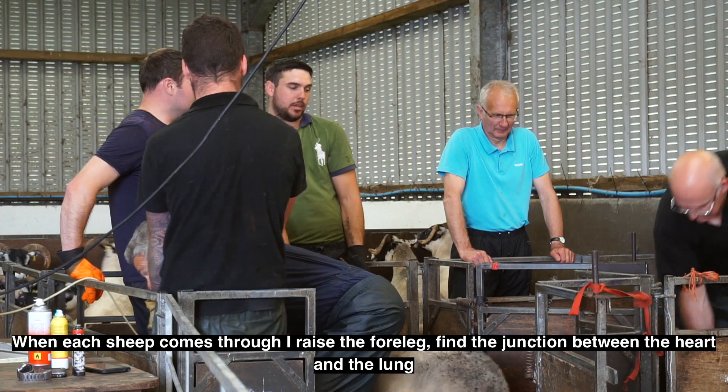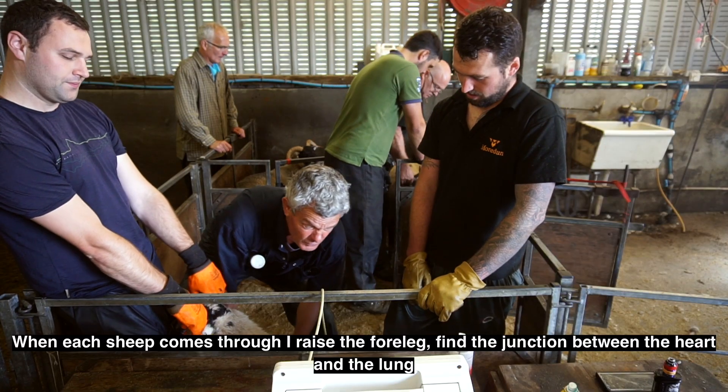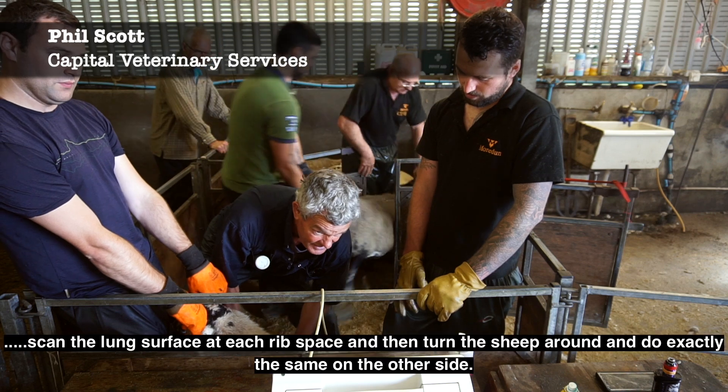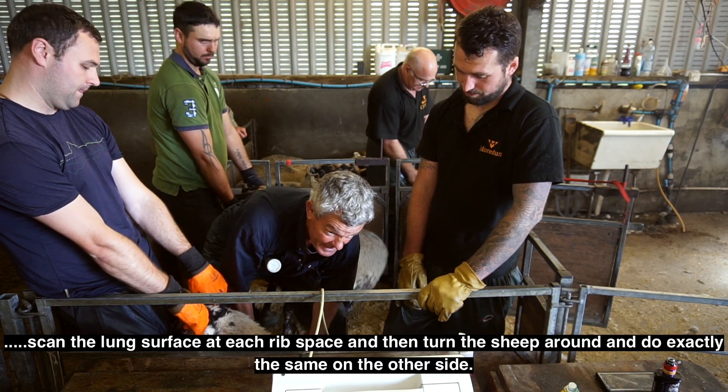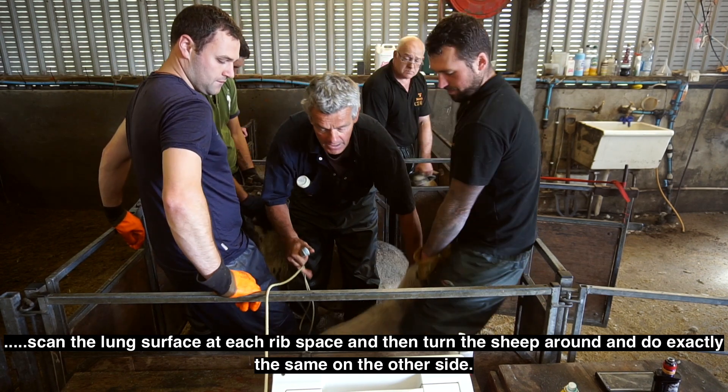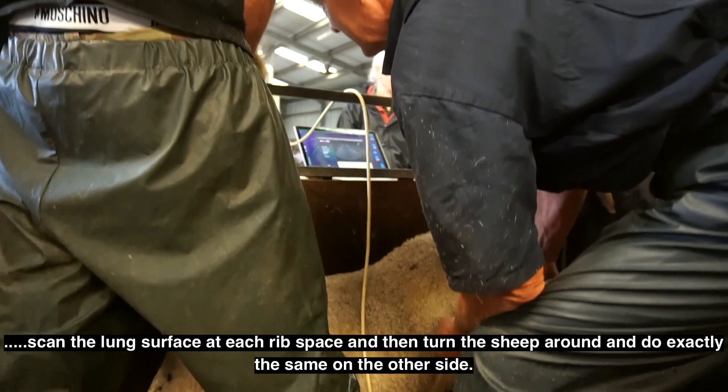When each sheep comes through, I raise the foreleg, find the junction between the heart and the lung, scan the lung surface at each rib space, and then turn the sheep around and do exactly the same on the other side.